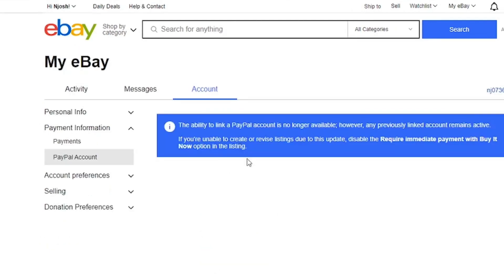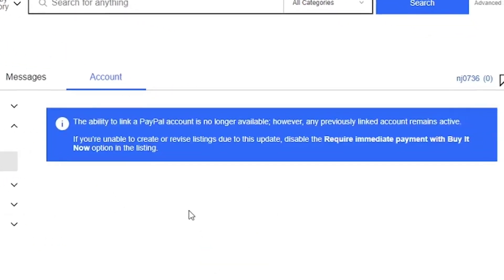Finally, you will get a notification that says the ability to link a PayPal account is no longer available. However, any previously linked account remains active. In conclusion, this means that you can no longer link a PayPal account with eBay.